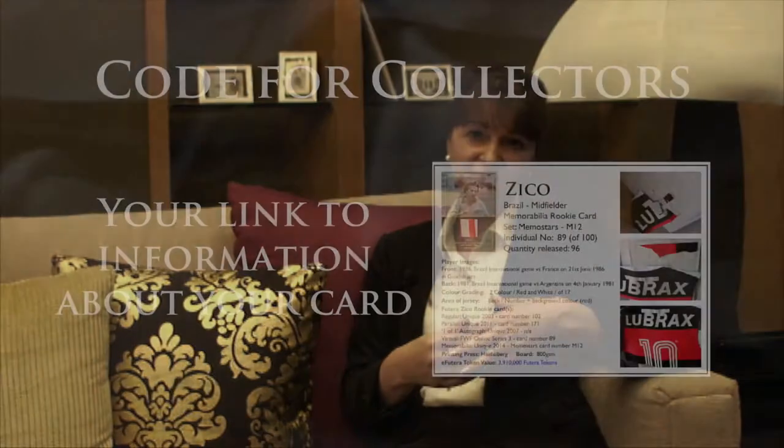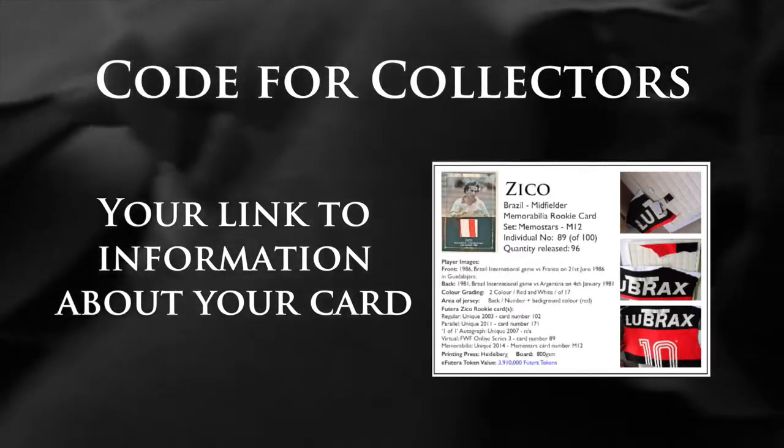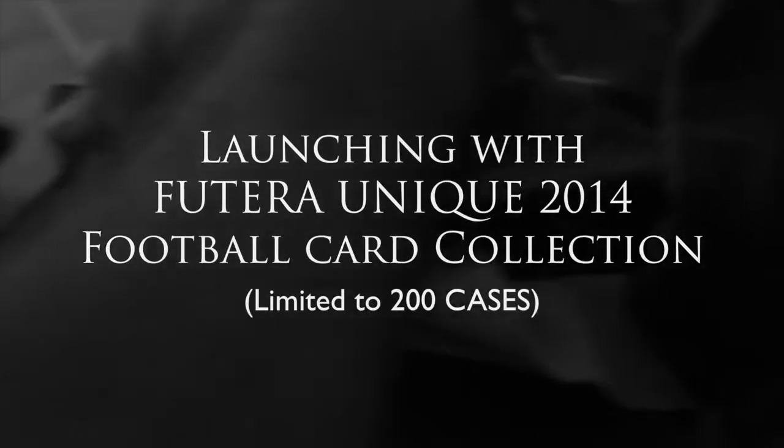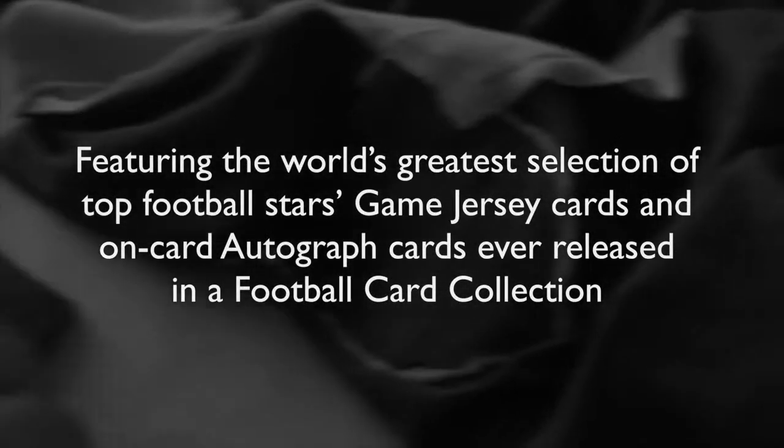Futura have created a world first with the Code for Collectors. It's a library that collectors can share so they understand the information on their cards — the quality, the features, and the rarity. So we'll see you next time.